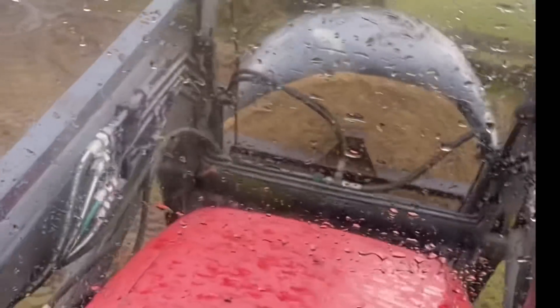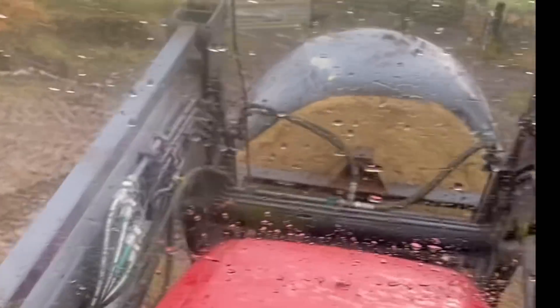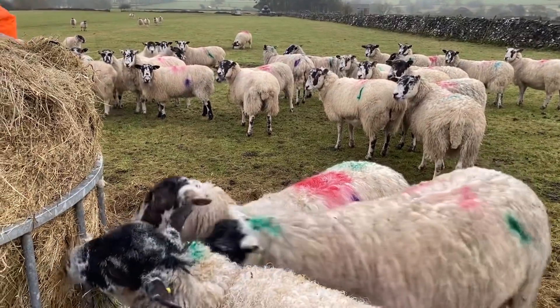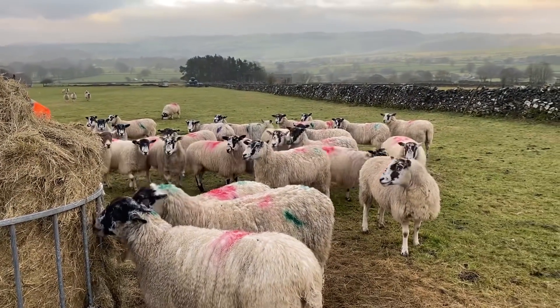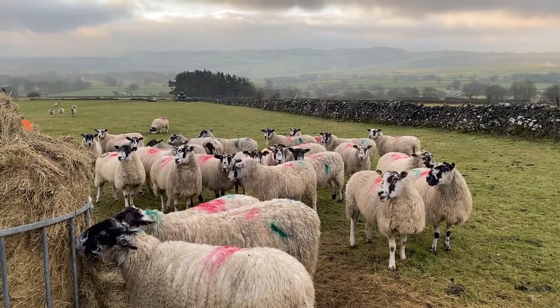It was a pretty damp and uninspiring day but we had bales to deliver, so Dad and I went round and delivered some big bales to the sheep. We've started using a ring feeder of haylage and they're having a couple of bales per week. It does make a bit of a mess of the ground but we keep moving the ring feeder around to rotate the ground.